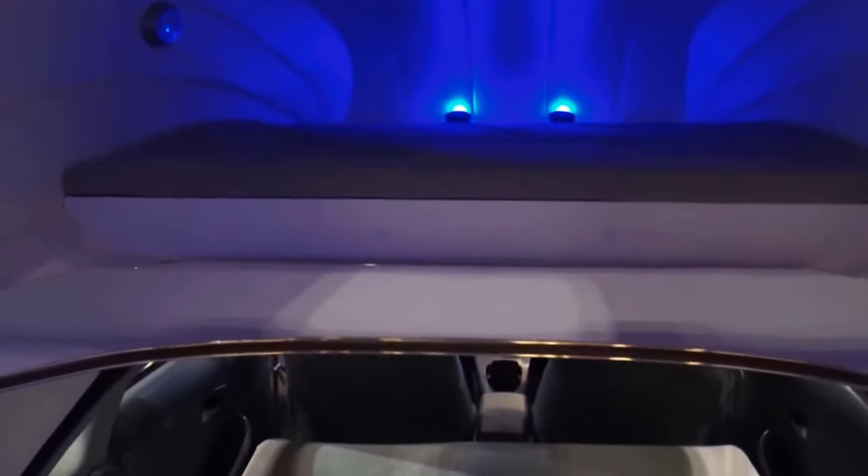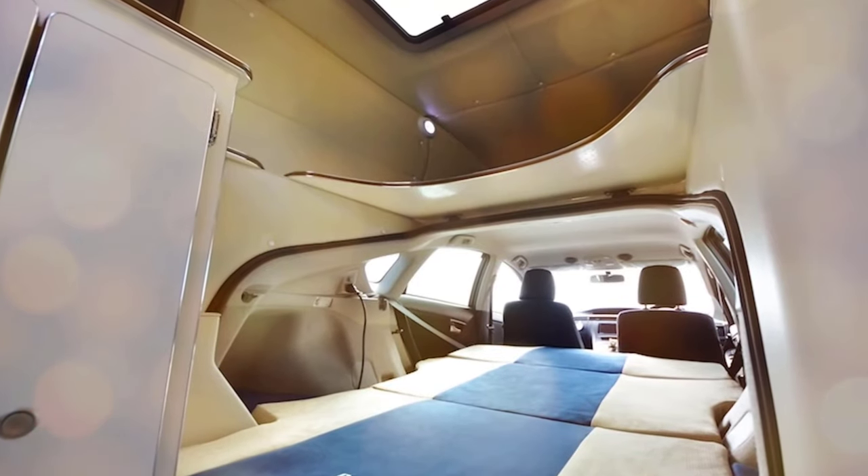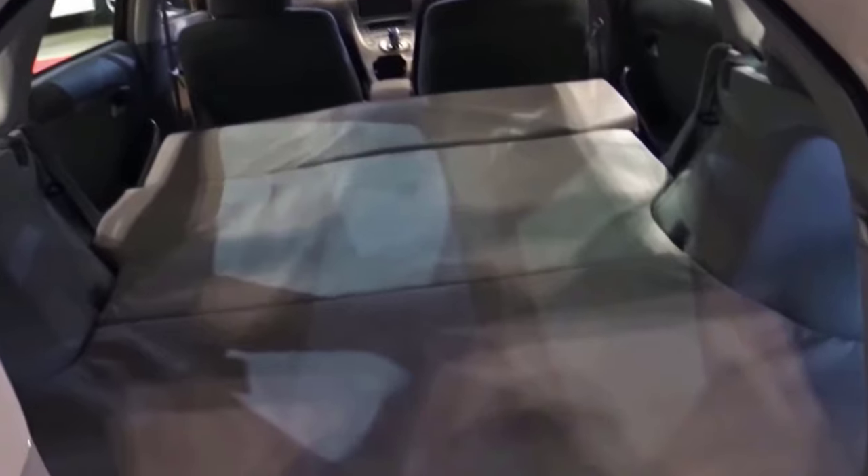Turn your Toyota Prius into a home on wheels. The latest invention which we'll show you today was designed exclusively for the Toyota Prius. However, it will surely make camping unforgettable, so we just couldn't help but show it to you.